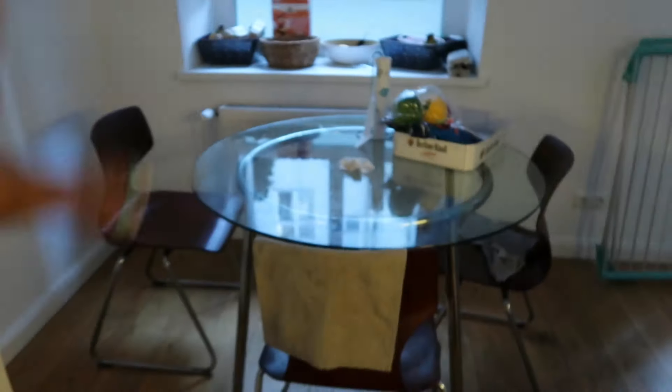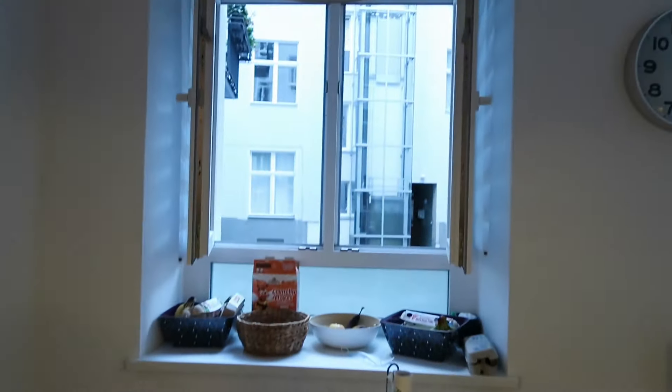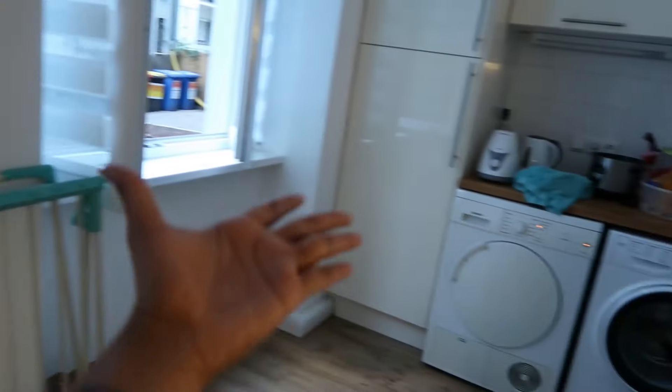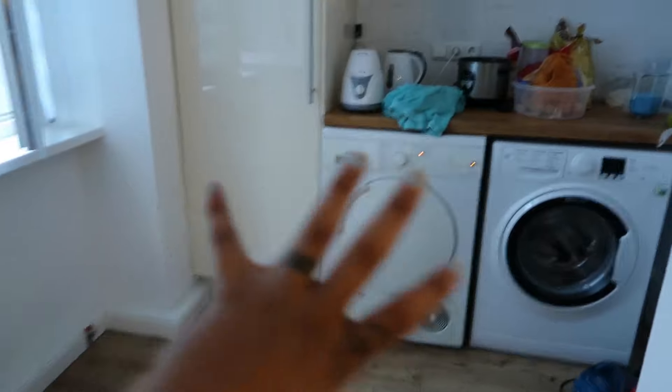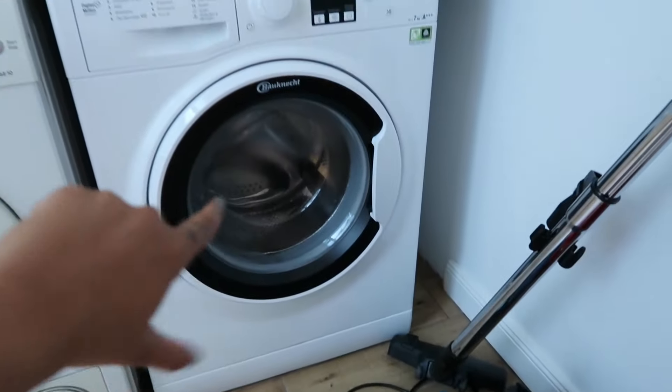We need not pay any extra for this. There are bowls and plates, and right here is our favorite corner — it's just so beautiful. We have a window right opposite, so it's a nice place to have food. And here we have this section for the washing machine.